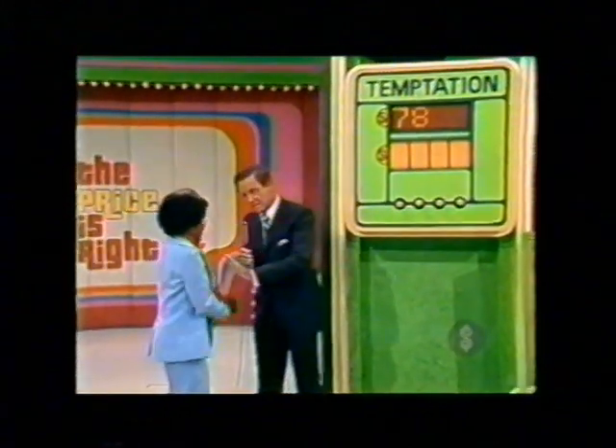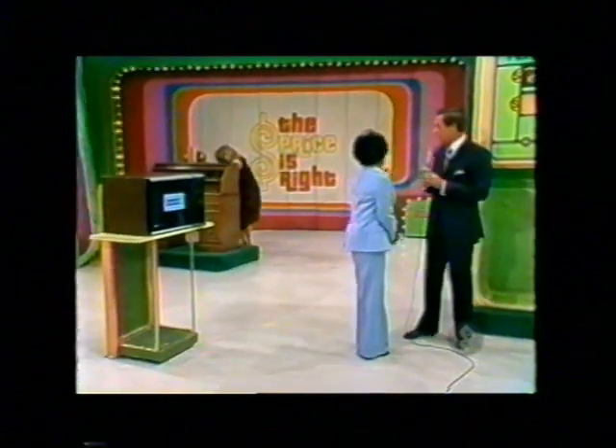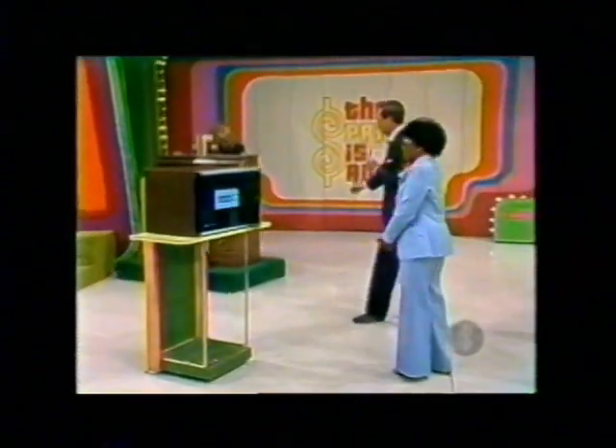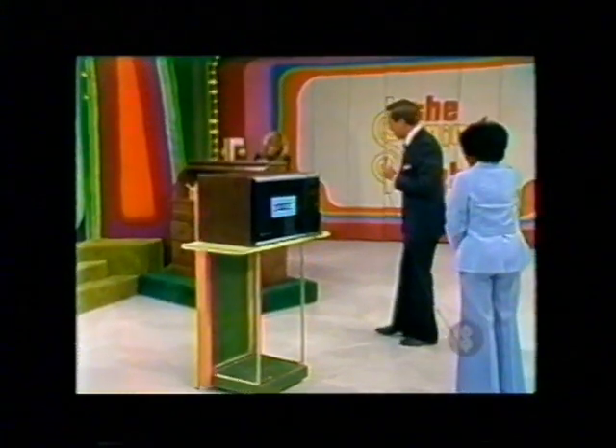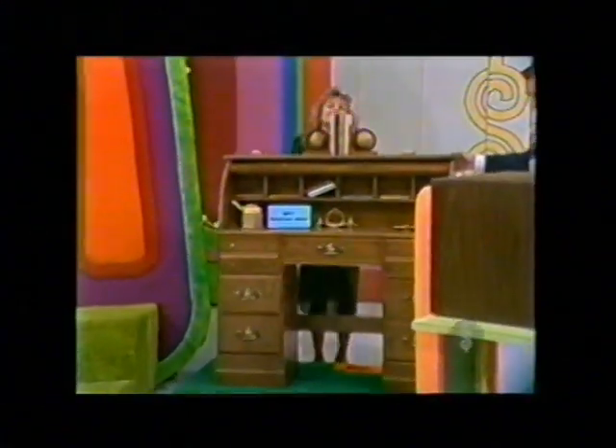Now wait, that doesn't necessarily mean it's right — that's just what you chose, so that's what they light up. This baby girl's having a terrible time here with that big old desk. And this is just the way she drives a car, too. I've seen her.